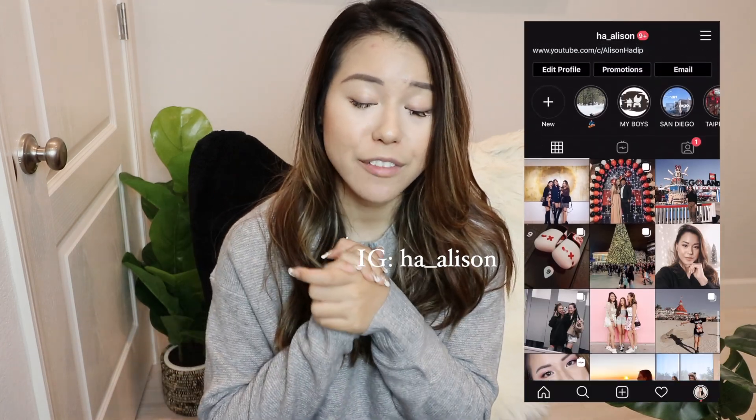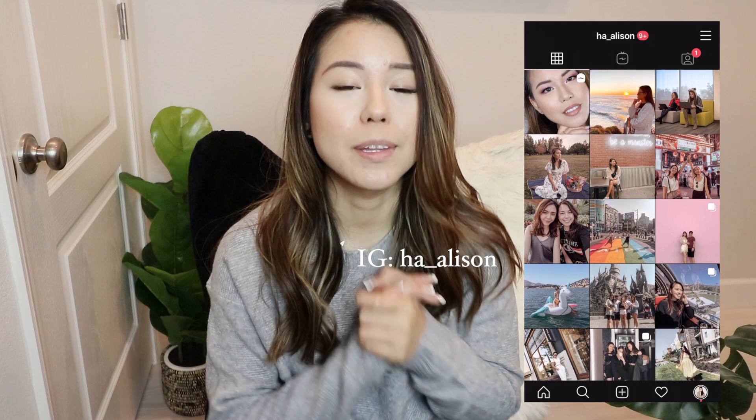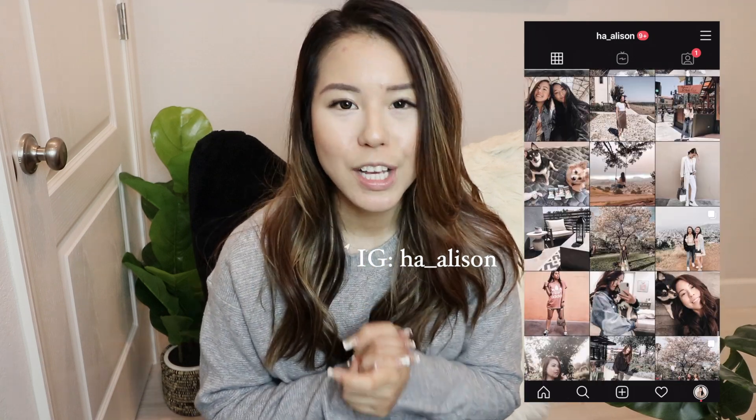Hi guys, my name is Allison and welcome to my channel. If you guys are interested in fashion, beauty, lifestyle, and foundation reviews, don't forget to click the subscribe button and also click that bell button so you get a notification whenever I upload a new video and you'll be the first one to see it. So without further ado, let's get started on today's video.